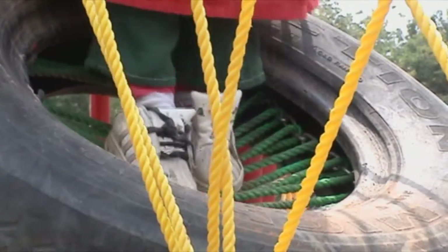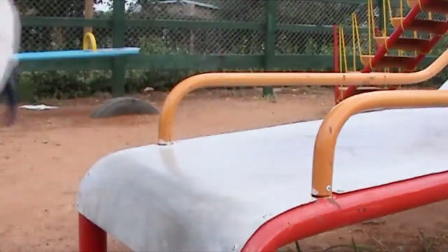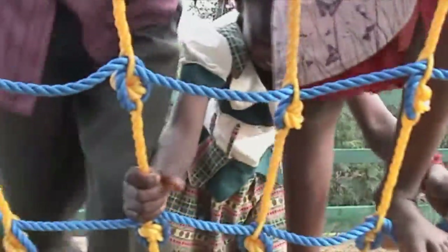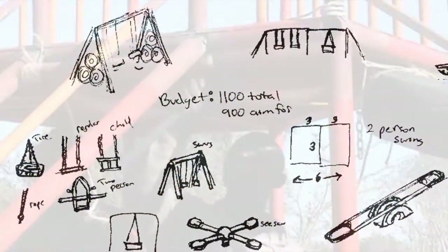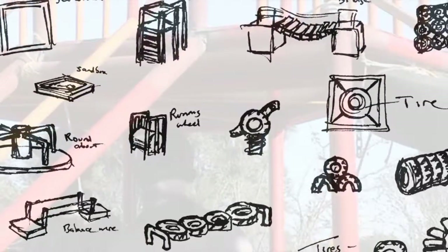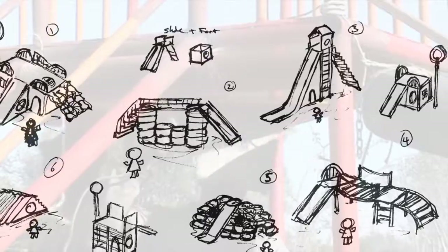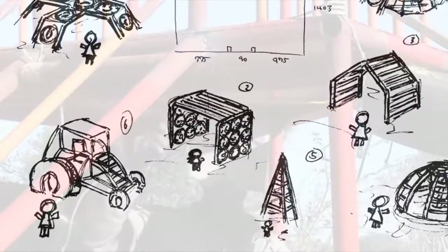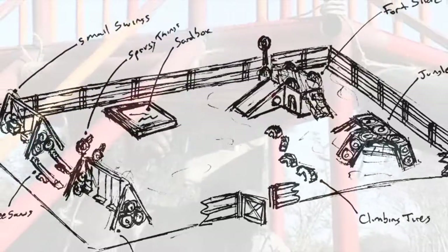Having sole responsibility for designing and implementing a playground for the Kiteto CERC was both a wonderful challenge and a magnificent accomplishment. With a modest budget of just over $1,000, limited material availability, and a desire to work with the local craftsmen who had no previous playground construction experience, the project design greatly challenged my creativity and resourcefulness.